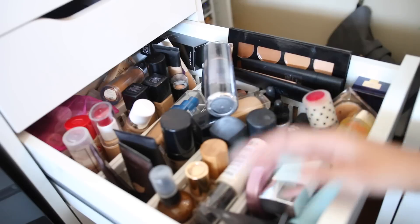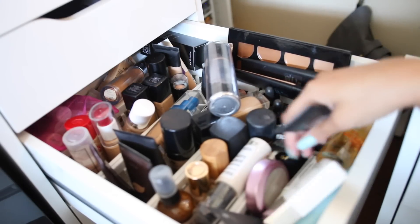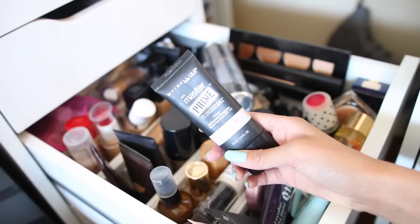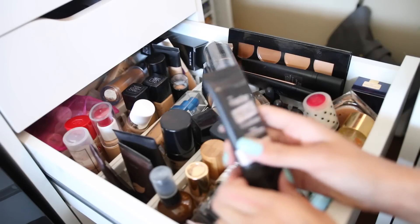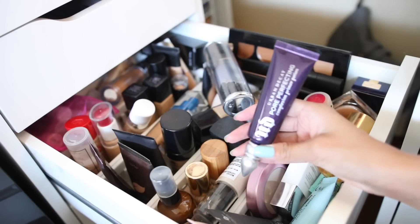Let's start with the primers. I have the Maybelline Master Prime Blur and Illuminate — I don't know if I like this or hate this. I know I like the other one better, this is just the illuminate one, so I'm going to pass this along because I like the other one much better.